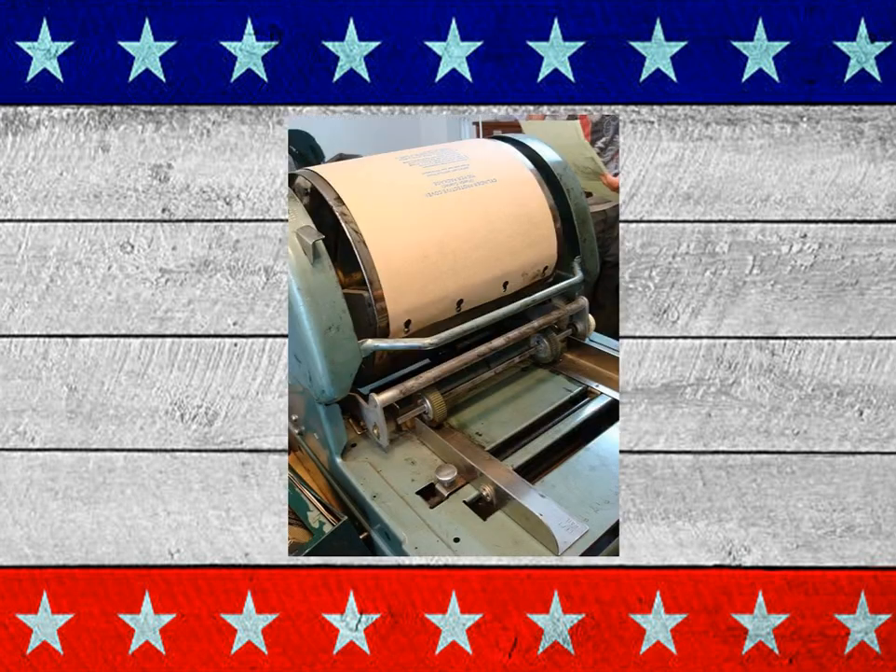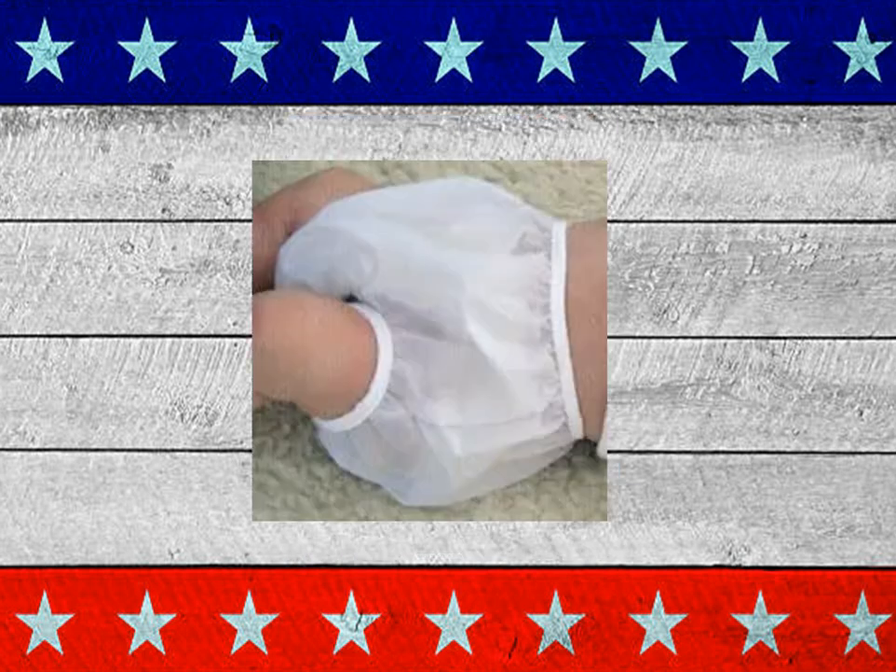Here's a mimeograph machine. And here's rubber pants — put them on babies over their diapers to stop leakage. Take my word for it, they helped, but they didn't solve the problem.